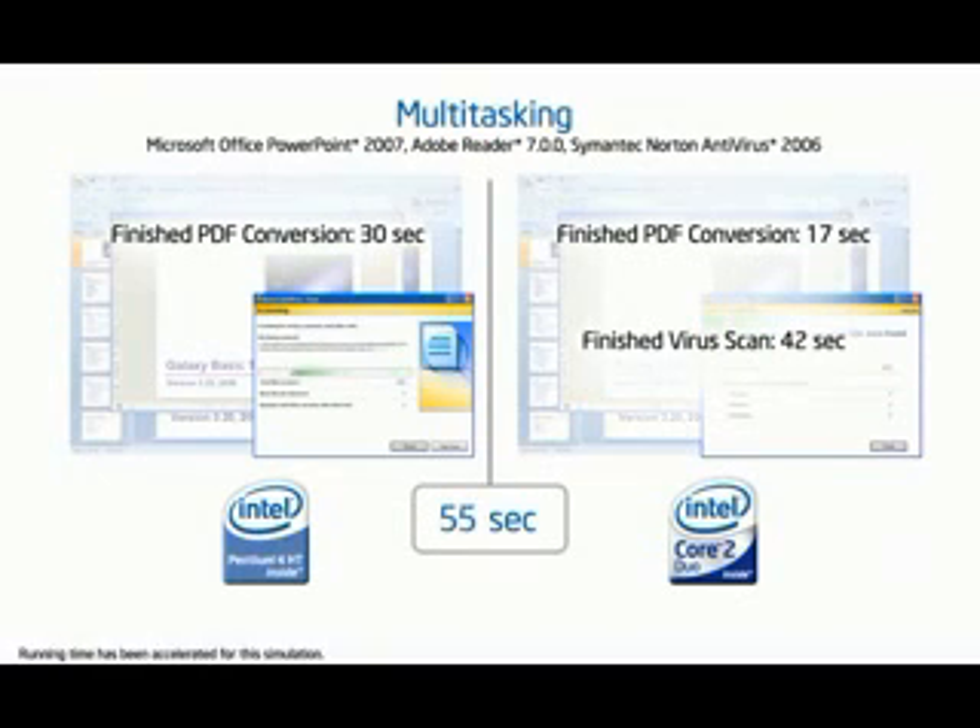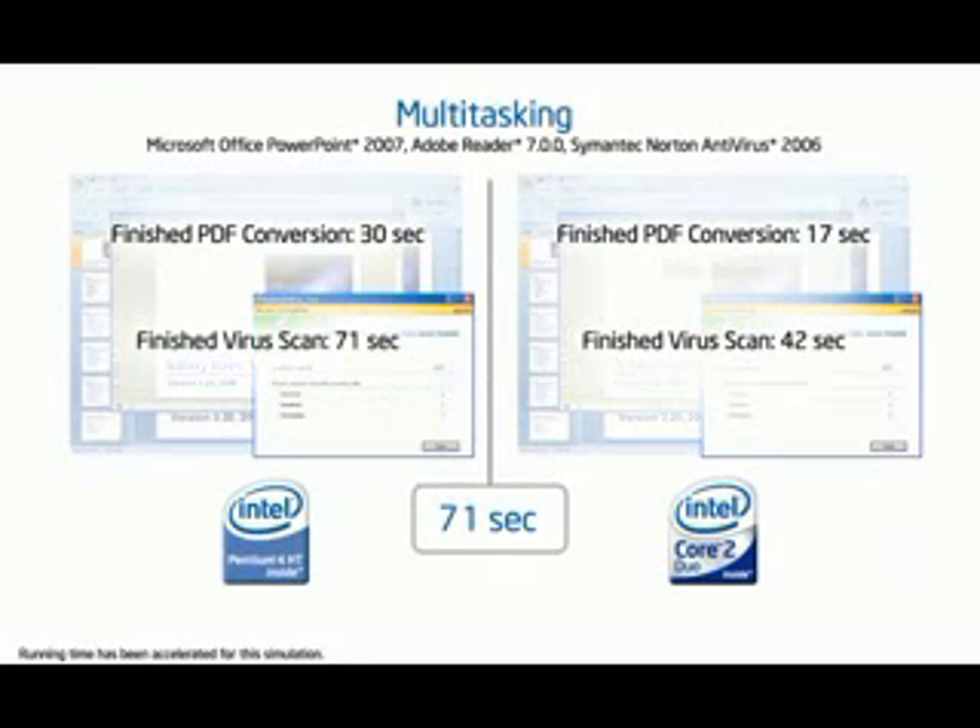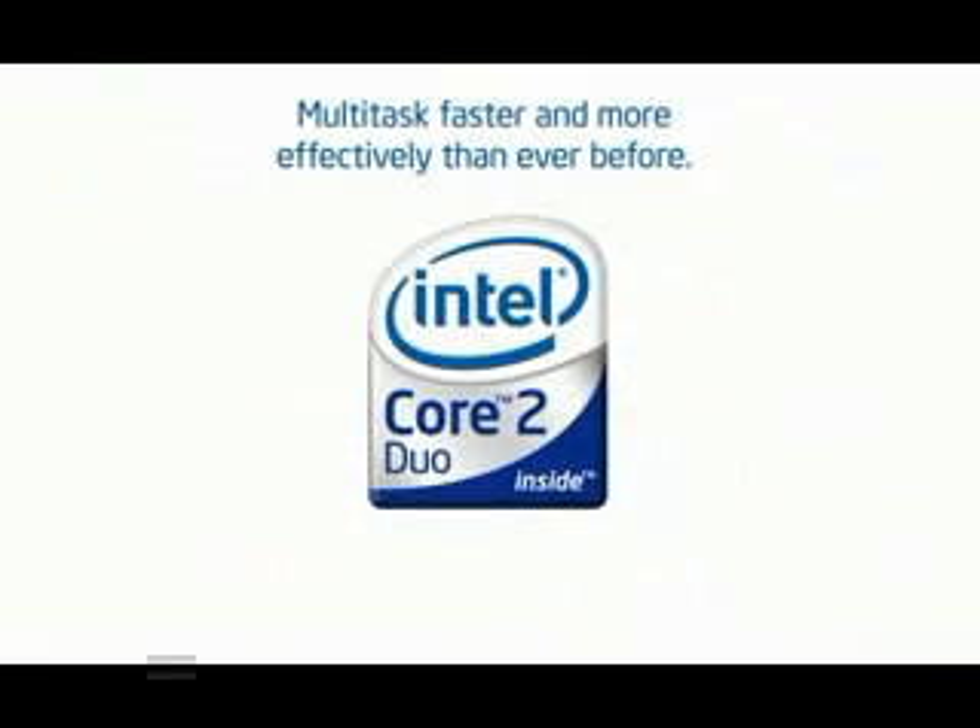However, the dual-core capabilities of a new Intel Core 2 Duo processor-based PC can complete both tasks much faster, since each task can run within its own processing core. Multitask faster and more effectively than ever before with an Intel Core 2 Duo processor-based PC.